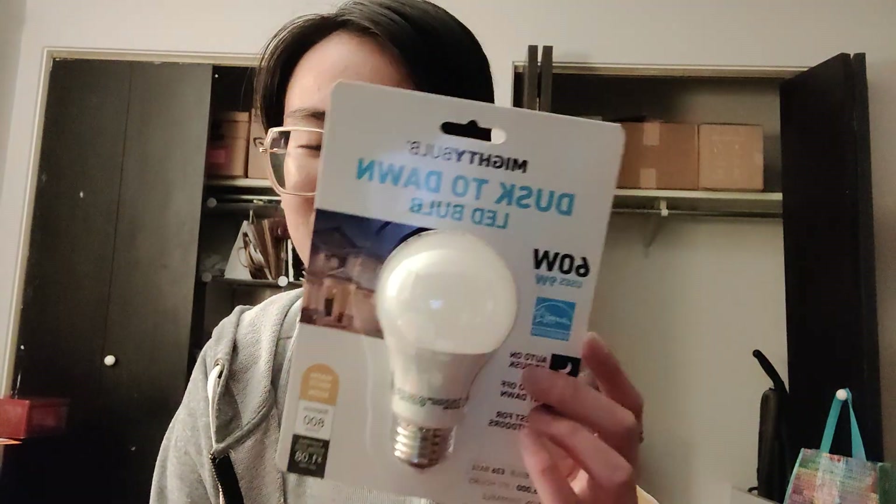Most exciting — coolest thing first, and then the rest is nothing too special. But I found these Mighty Bulbs, and I have not looked up how much these cost, but I was fairly recently actually thinking about purchasing one of these, so it was really cool to see these.